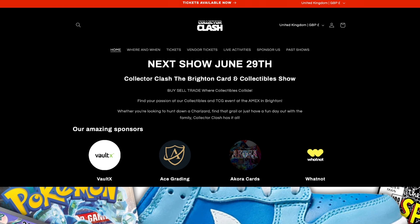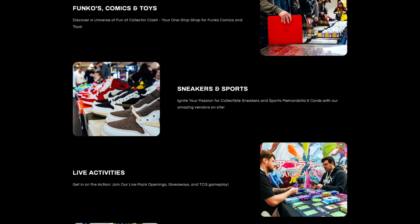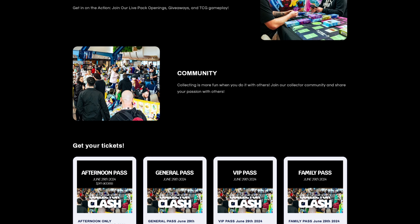Also get out there and attend some events — head to some card shows. The biggest one here in the UK is the London Card Show. Another one is my show called Collector Clash down in Brighton; our next one is June 29th, so grab some tickets — links are below. Come check out the hobby, meet people in the community, and come chat to me if you want some advice.